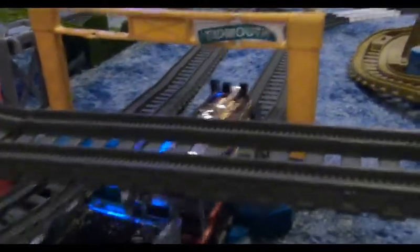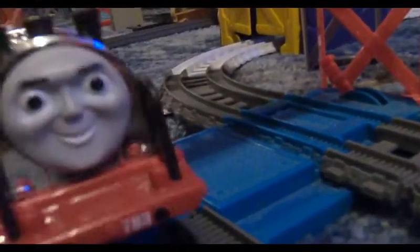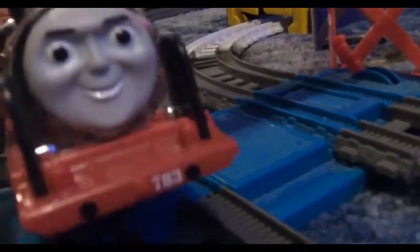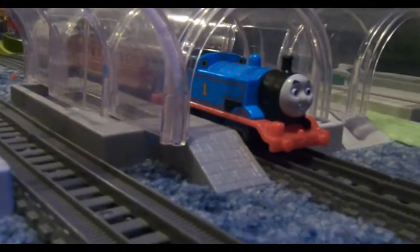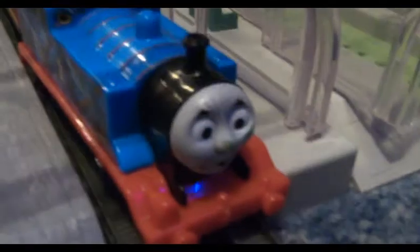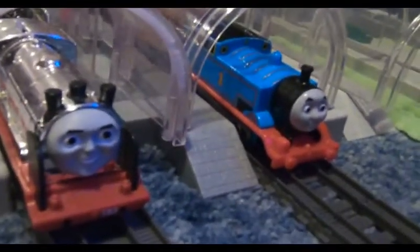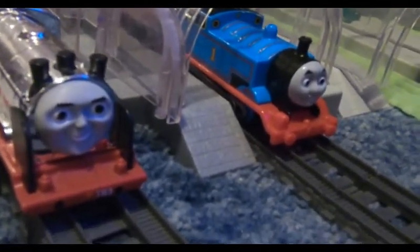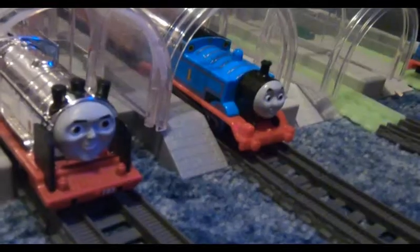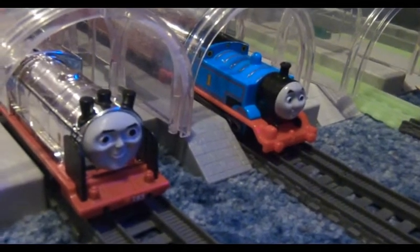When Merlin got to Knapford, Thomas was waiting there. Oh, there's Thomas. Maybe he can help me. Invisibility on... Invisibility off... Hello again! Oh, Merlin, it's you! What are you doing here? I'm here to take this invisible cargo to the Sodor Museum, and I don't know the way, so can you help me get there?